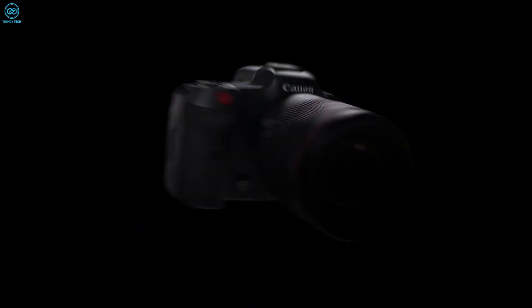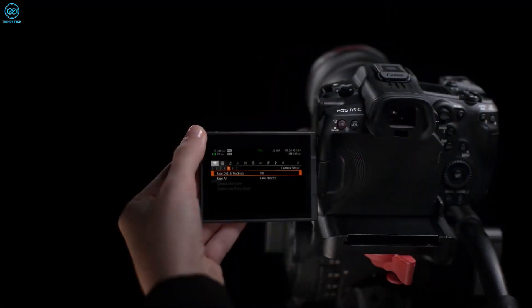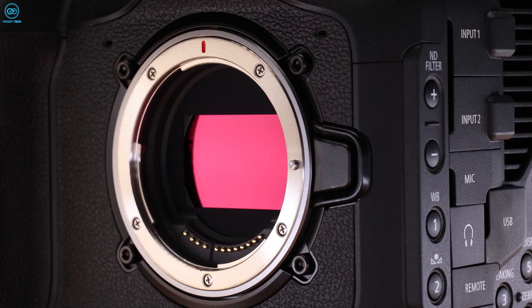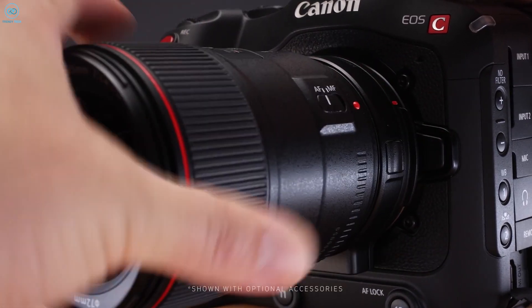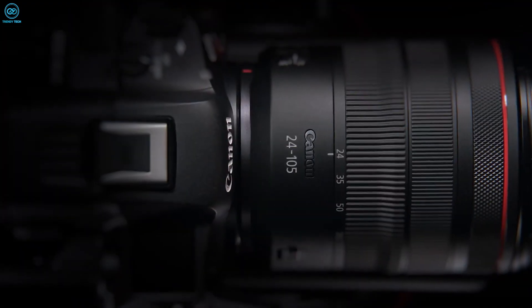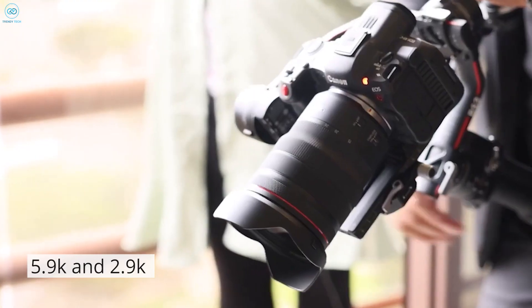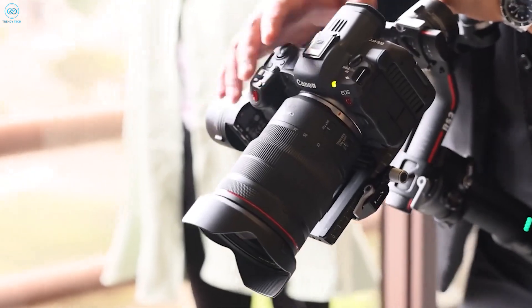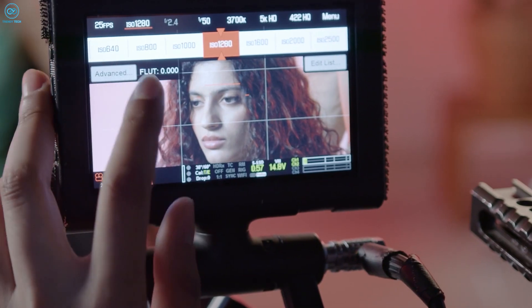The Canon EOS R5C is a compact and lightweight camera perfect for on-the-go filming. It excels with Canon RF lenses and can shoot in cinema raw light at 8K, ideal for editing, or in MP4 for quicker sharing online. It supports recording at 5.9K and 2.9K internally to CF Express cards and offers different cinema raw light modes based on shooting needs.